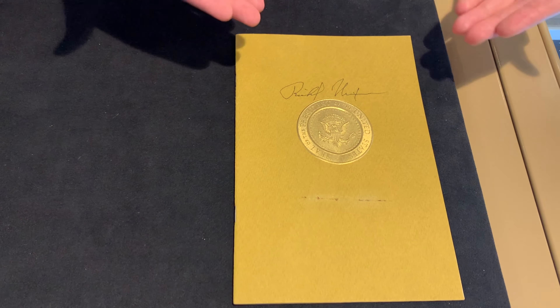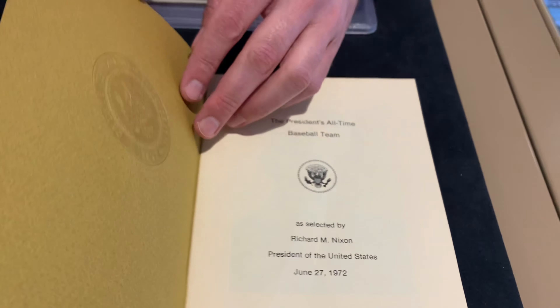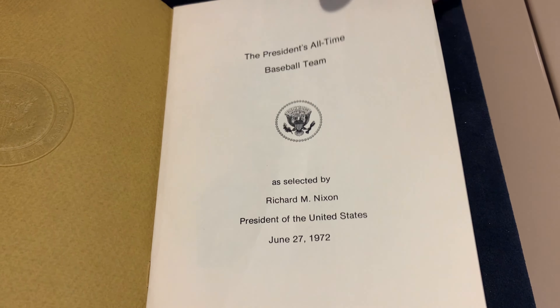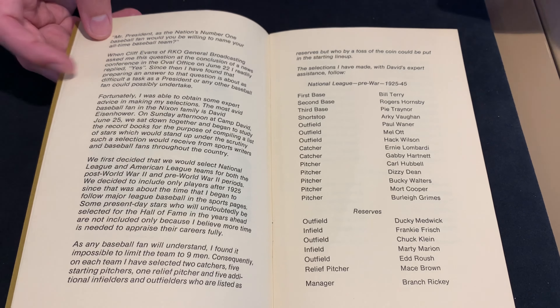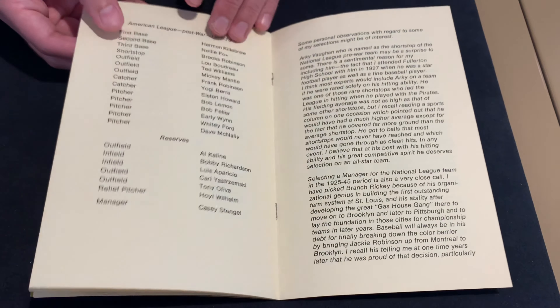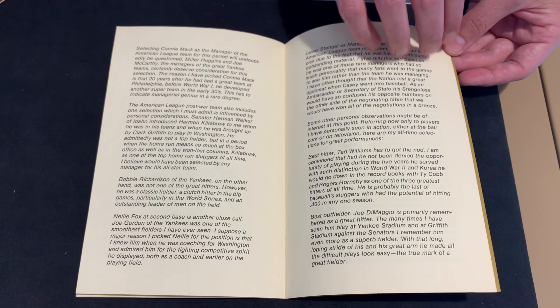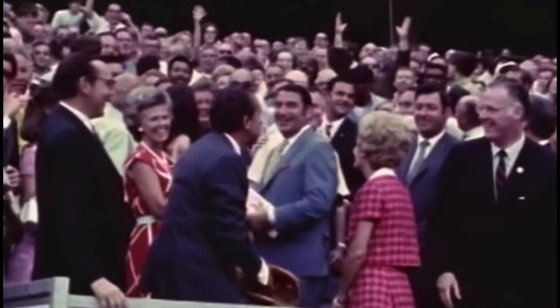Sticking with baseball, but going a little more presidential — this is a Richard Nixon signed book. As I open it up, you'll see why it's baseball related: there's a presidential seal on the cover. This is Richard Nixon's all-time baseball team book — I didn't even know he did one of these until I found this piece. He has an introduction, then lists out the National League and American League all-time teams, both pre-war and post-war. Then he goes through and explains why he picked certain players. It's a really unique piece of memorabilia, and even more so because it's autographed. If you like presidential and baseball memorabilia, it's just a cool, unique piece.